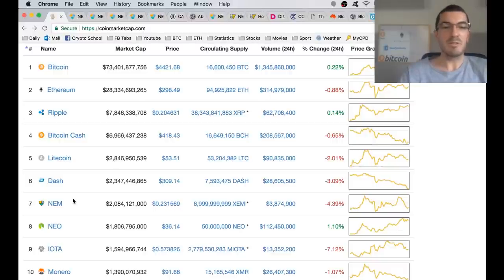Hi guys, thanks for tuning in to another episode of Nuggets News. In this video, I want to cover a top 10 coin that largely flies under the radar, and that's NEM.